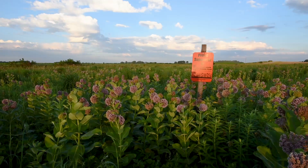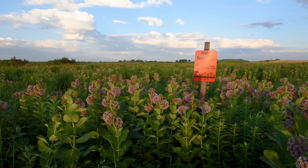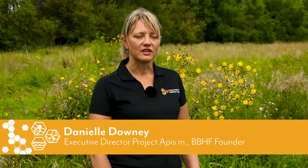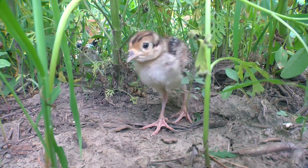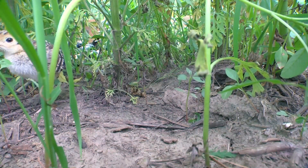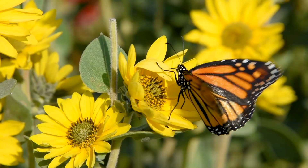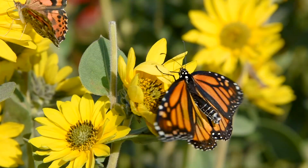The amazing thing about the Bee and Butterfly Habitat Project is that by putting the right plants in the mix, you can benefit native pollinators, songbirds, game birds, and all kinds of wildlife. Using innovation, technology, and communication, the Bee and Butterfly Habitat Fund is making a difference today.